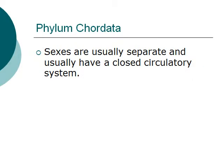Last but not least, in this phylum, the organism's sexes are usually separate, meaning that they usually have two genders — the male and the female counterpart. They also have a closed circulatory system. Due to the vast amount of animals found within this phylum, the next two lectures will be explaining the different classes of animals found within this phylum.